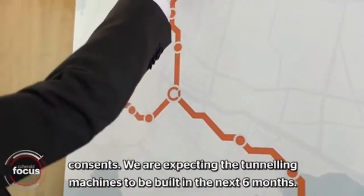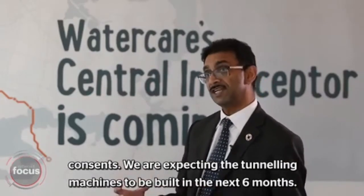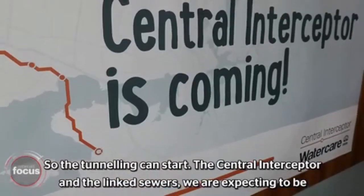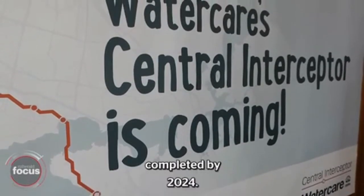We needed to get consent. We are expecting the tunnelling machines to be built in the next six months so the tunnelling can start. The Central Interceptor and the link sewers are expected to be completed by 2024.